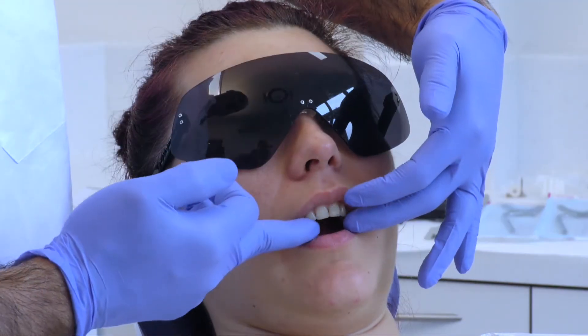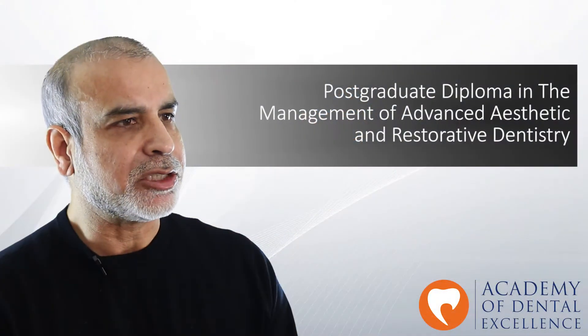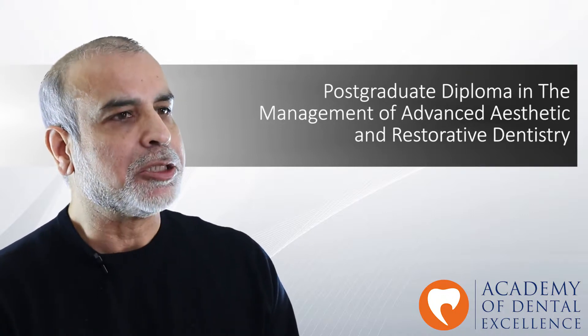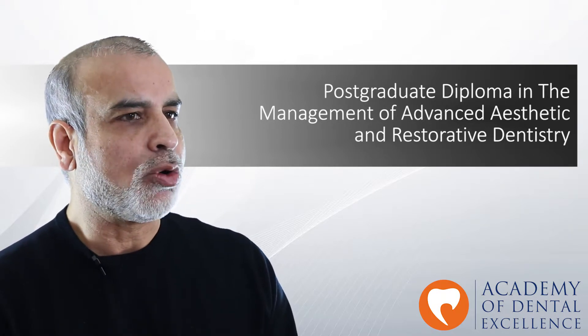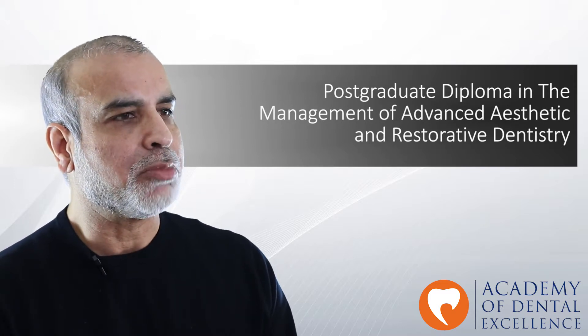The postgraduate diploma is externally quality controlled by HC Skills International, which is a UK-based higher education independent quality assurance body. The diploma award will be a level 7 vocational qualification that is recognized by Eduqual UK, a recognized United Kingdom private awarding body.